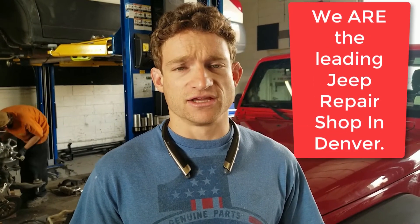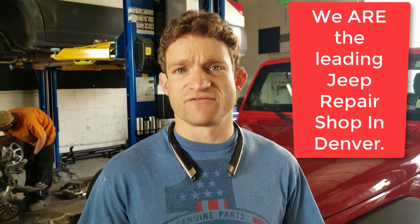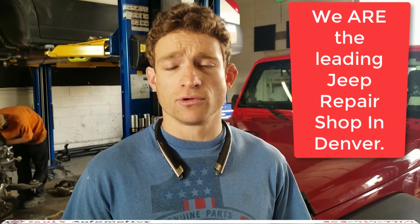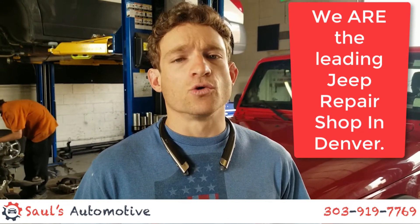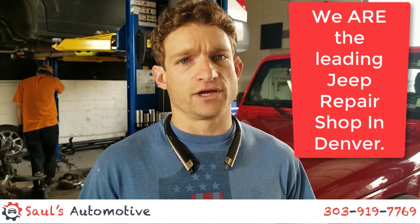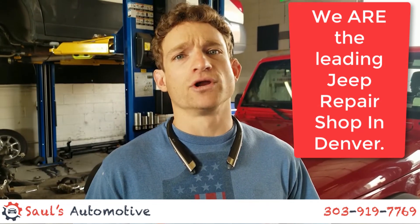These vehicles are now getting old enough and the suspensions are wearing enough that we're seeing death wobbles come in from both solid beam axles and independent front axles. Give us a shout here at Saul's Automotive at 303-919-7769. If you've got a Wrangler that's getting loose, getting wiggle, or getting wobble, or a newer Grand Cherokee where something seems out of the ordinary, we need to look at it soon. The repairs can be very costly, and we definitely want to make sure we nip it in the bud. Give us a call at 303-919-7769. Stay smooth.